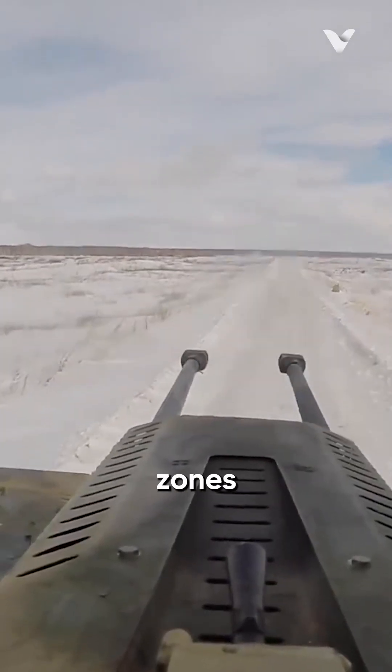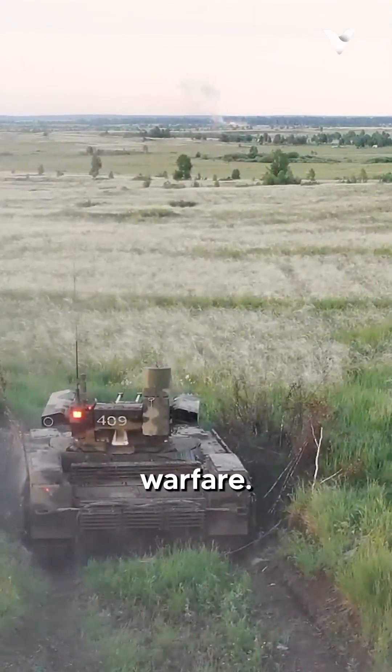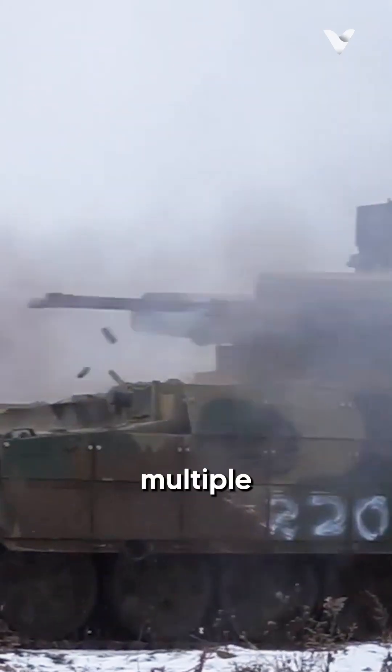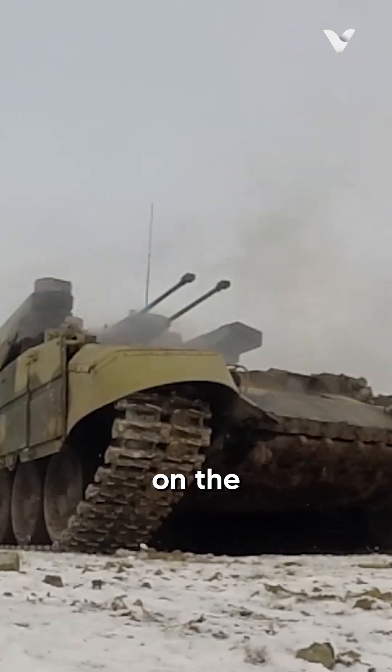Deployed in high-intensity combat zones like Ukraine, the BMPT has proven its unique role in urban warfare. Its ability to engage multiple targets simultaneously and provide cover for tanks makes it an invaluable asset on the battlefield.